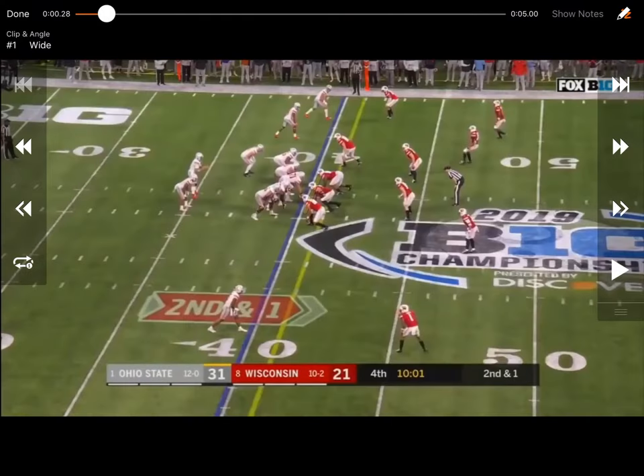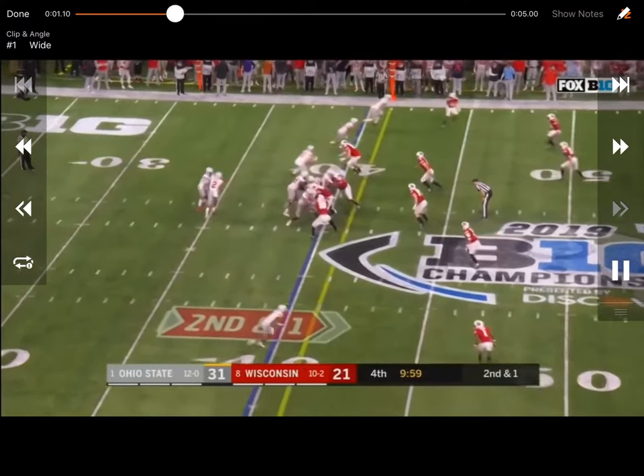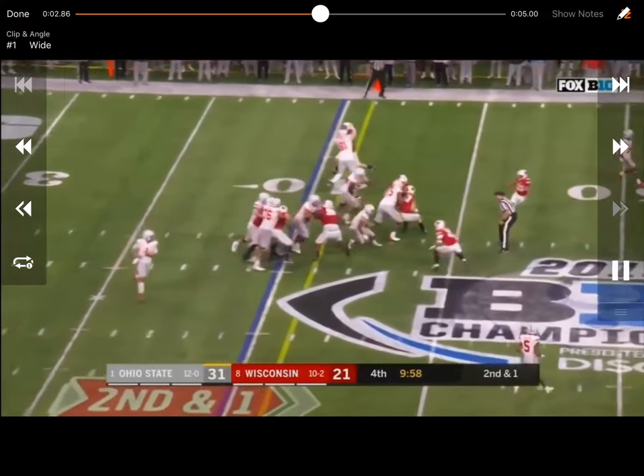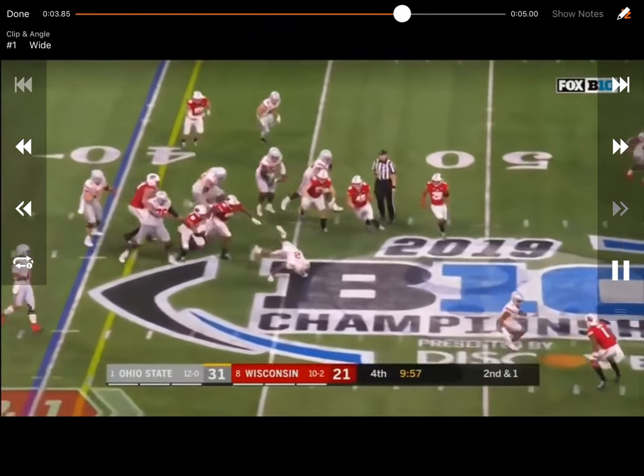We have this play on here from the Big Ten Championship game where Ohio State is running power. You can see Wisconsin — they've got a little bit of an overload this direction, but it's a perfect look to just run power. I'm not real sure exactly why Wisconsin lined up like this, but they did it a couple times throughout the night. Ohio State did a good job just running power right there — down-down, they're kicking right there with a fullback, does a good job getting his play-side shoulder right there, wrapping to the play side. Just one of those things where Wisconsin had an alignment issue and Ohio State was able to take advantage of it running power.